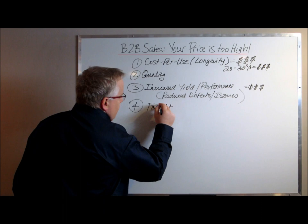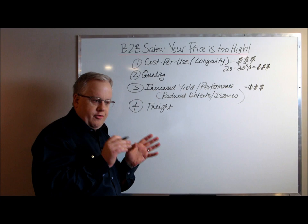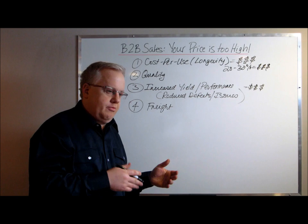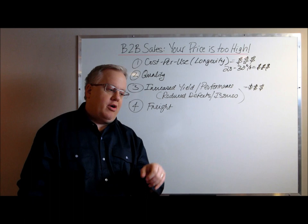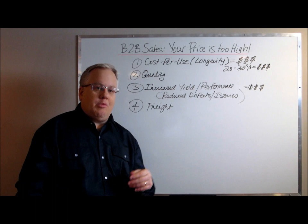Number four: the cost of freight. This is a unique one. Let's say your freight terms are FOB your plant, so your customer has to pay freight to pick it up and deliver it to their facility. But if you ship or purchase a lot of products from an area where that customer is located, you may be able to help them reduce their freight costs — either by having them piggyback on your freight or by getting them a better freight rate.